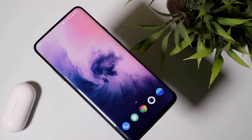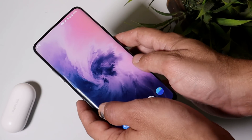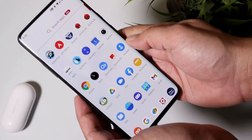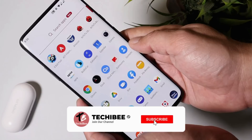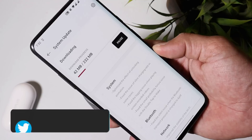Welcome back. After a long wait, we finally have OxygenOS Open Beta 3 for the OnePlus 7 series, which is based on Android 11. Open Beta 2 had lots of bugs, and I personally downgraded my device to Android 10.